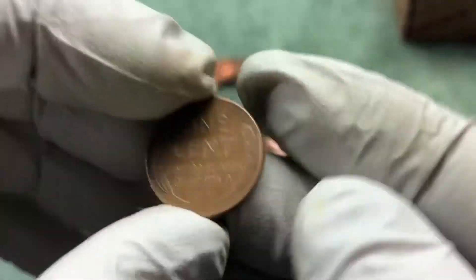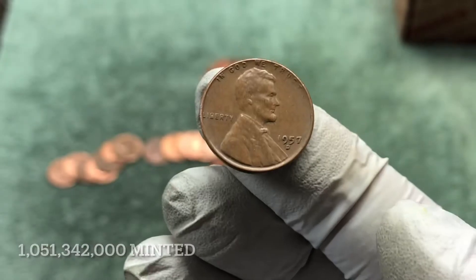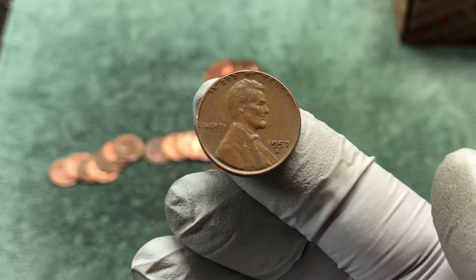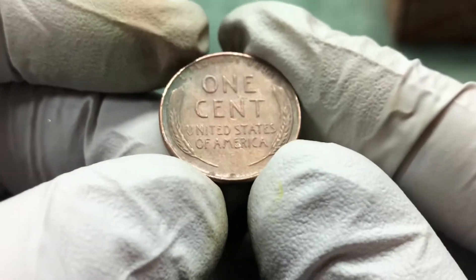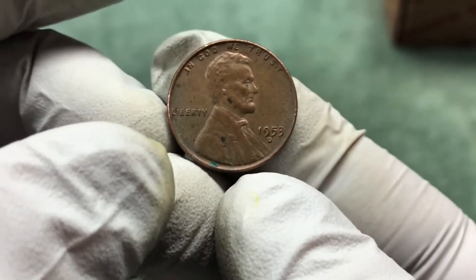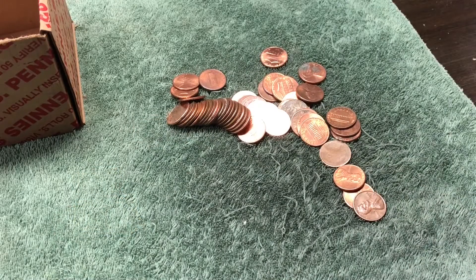We got another wheat penny — 57-D. Alright, so we have 56, 57, and 58, all from Denver. We'll keep going and hopefully find some older coins. Next roll: another wheat penny — 53-D. Maybe we're gonna get all the 50s today.